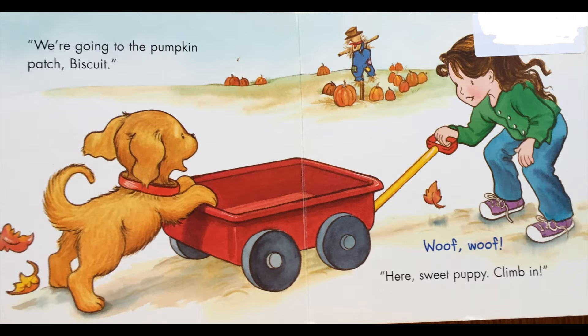We're going to the pumpkin patch, Biscuit. Woof woof! Here, sweet puppy, climb in.